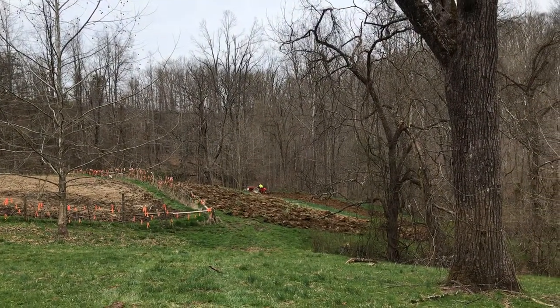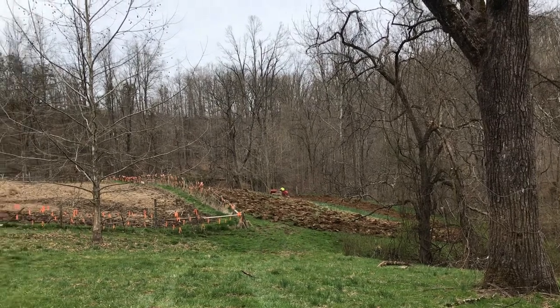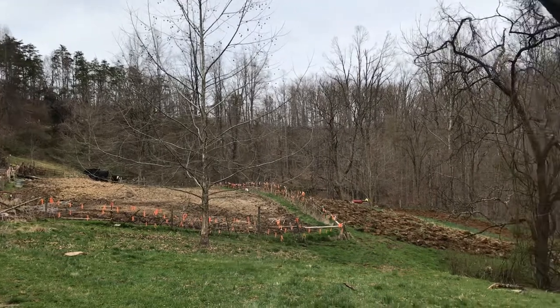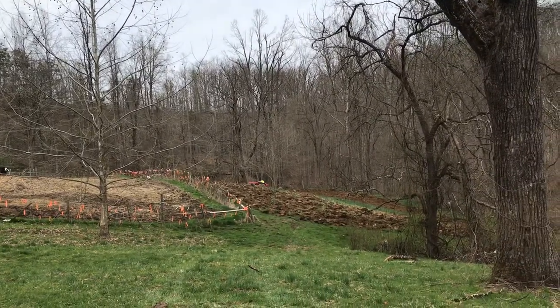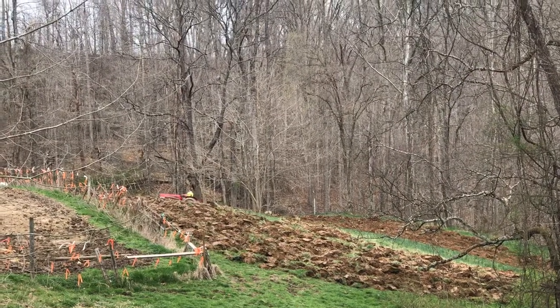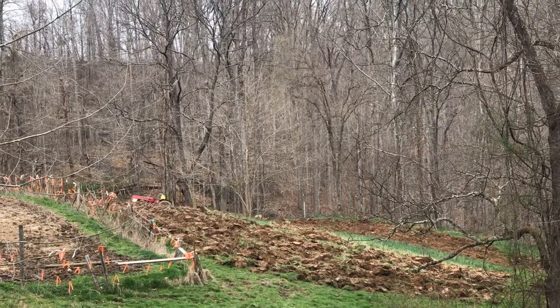Hey YouTube, it's ECP! We're on ECP Farms. There's the cows. We are plowing the lower pasture. My son is plowing up the world — I got him started.